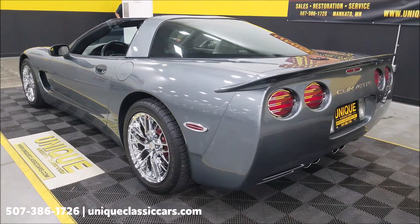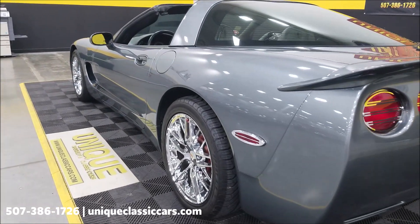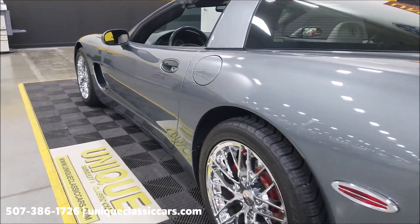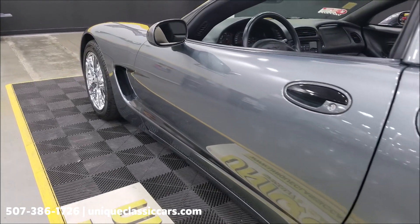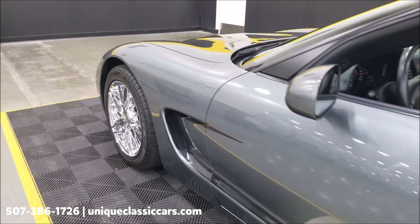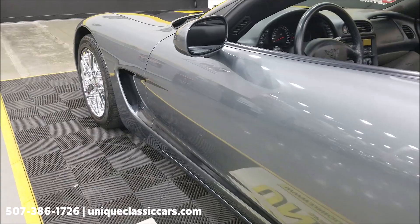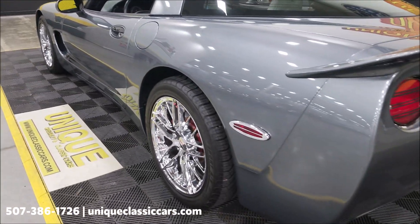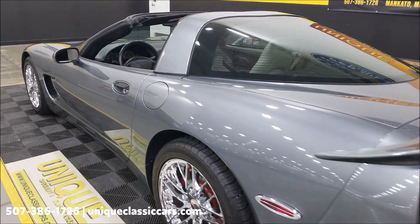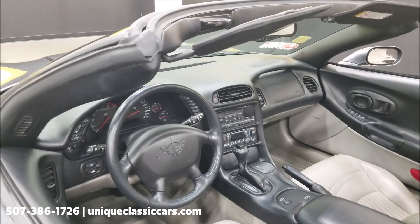Still pictures — if you want to see photos with the top in, top out, trunk area, and engine bay — visit uniqueclassiccars.com; click the link down below in the description. The vehicle also has newer tires — Michelin Pilot Sport AS's — as well as a new battery. Again looking at the driver's side, also free of really any nicks, dings, or scratches.